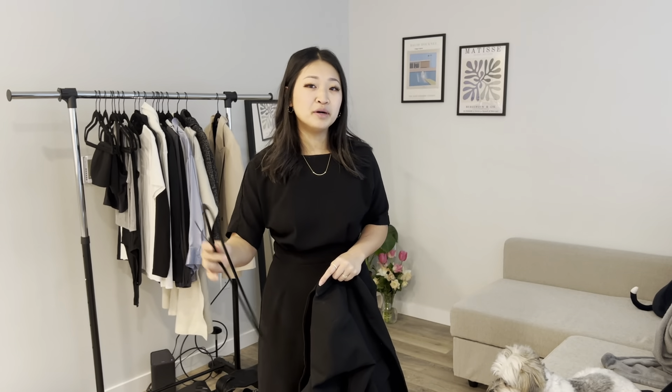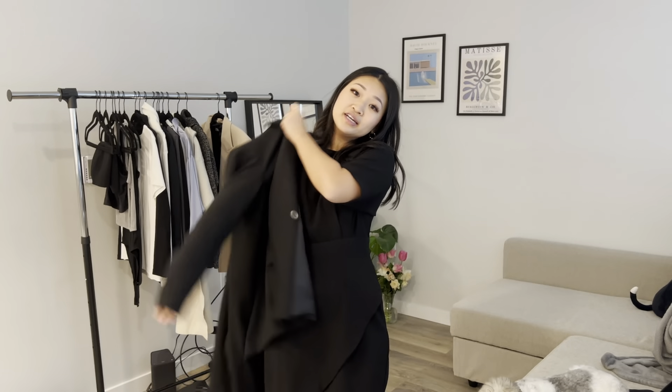And if I want to be a little more formal, just throw on a black blazer. I would prefer it to be a little more fitted if you want it formal, but I don't have one so I'm just gonna throw this oversized one on.